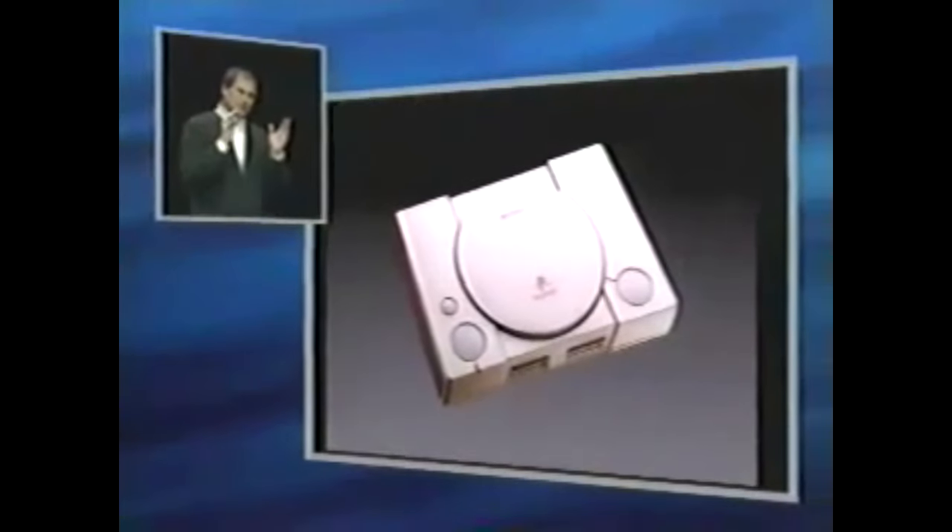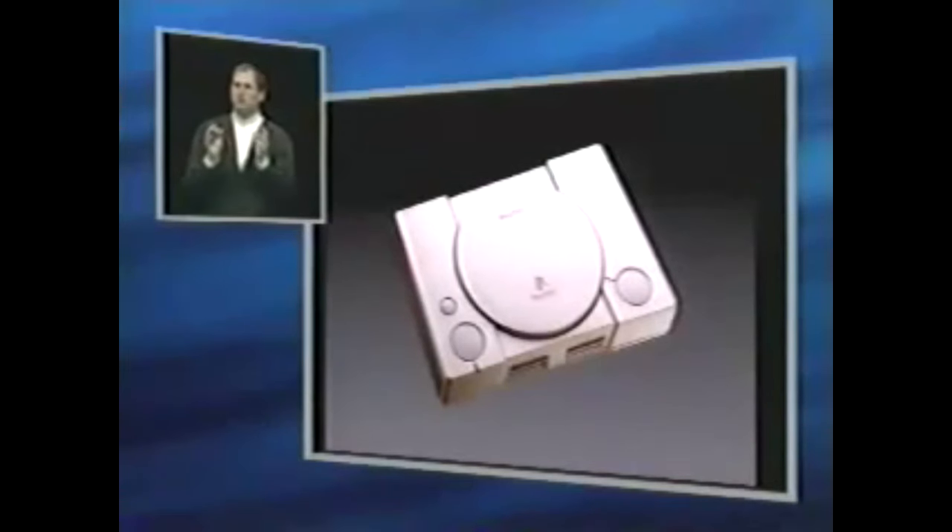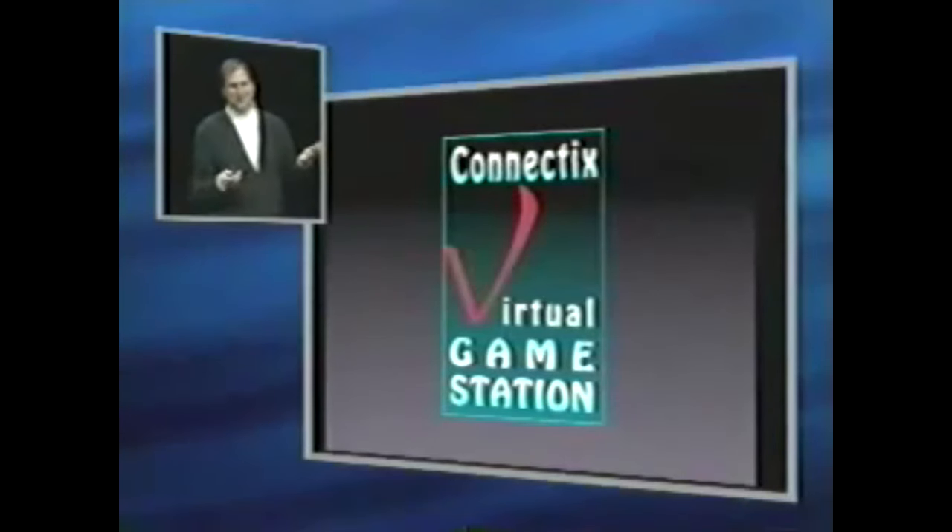We're really excited about games and our goal is to have the best game machine in the world. Now this is another game machine — it's the most popular game machine in the world. Wouldn't it be great if we could play some of those titles too? Well, at Macworld today, Connectix is introducing the Virtual Game Station. It is software.